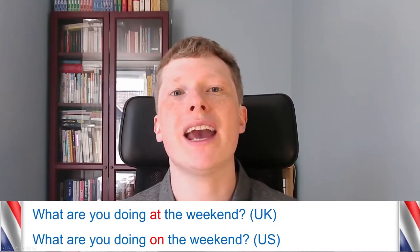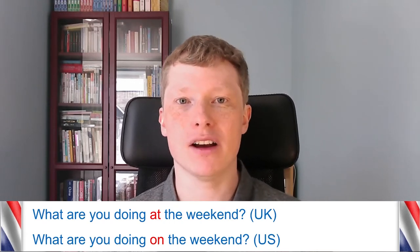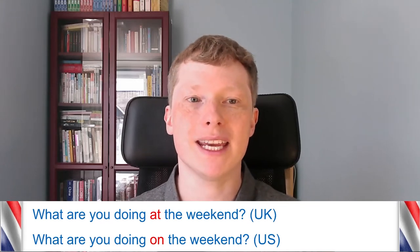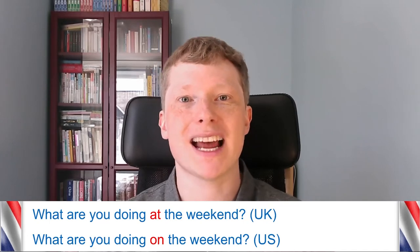In the UK we say 'at the weekend,' but in the US you'd be more likely to hear 'on the weekend.' For example, 'What are you doing at the weekend?' In the UK you'd probably hear 'at' — sometimes even with a glottal stop. But in the US it'd be 'on the weekend' — 'What are you doing on the weekend?' So when you've learned English in the past you may have learned 'on the weekend,' but that's actually more of an American English expression.